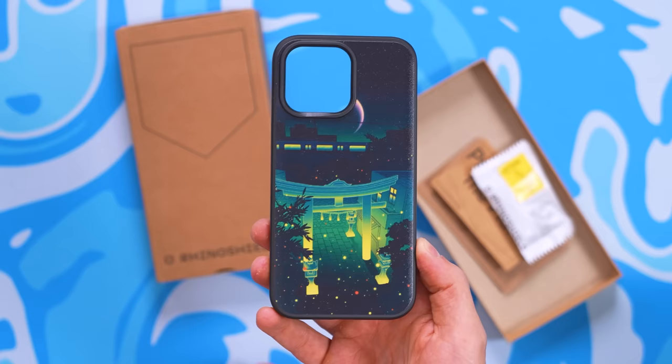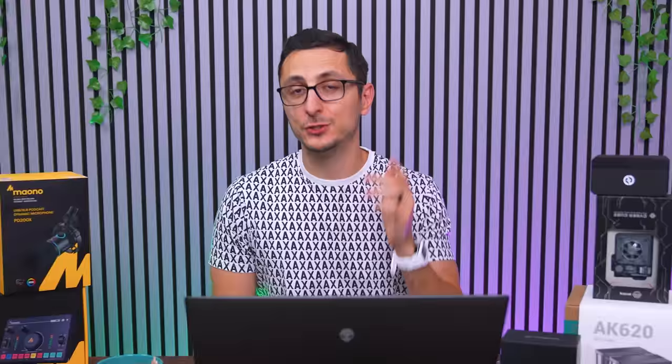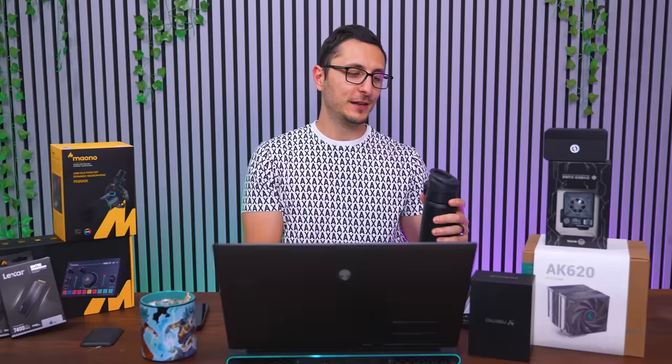Rhinoshield, known for their protective mono-material phone cases that are easily recyclable, are having a Black Friday sale with up to 55% off select products. Beyond screen shields and cases, they also offer stylish accessories like Apple Watch bands, lanyards, and the Aqua Stand.